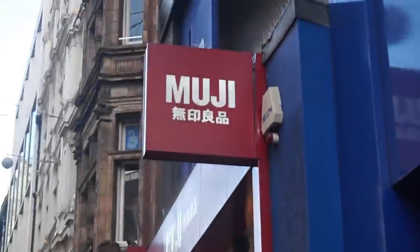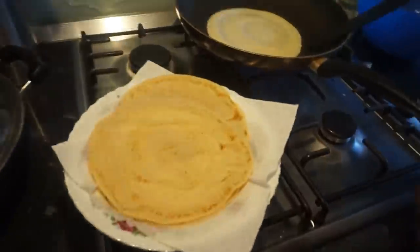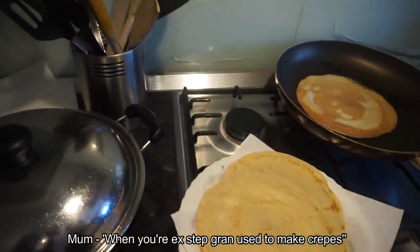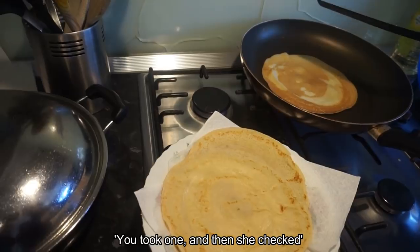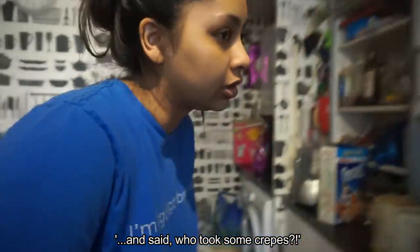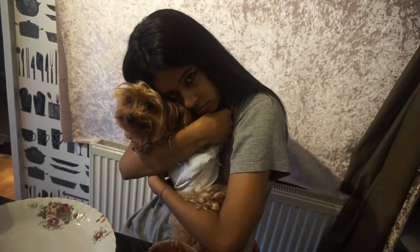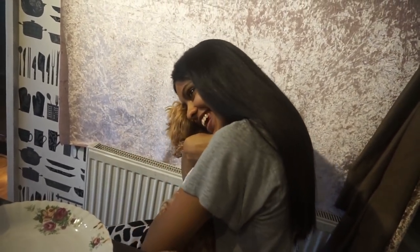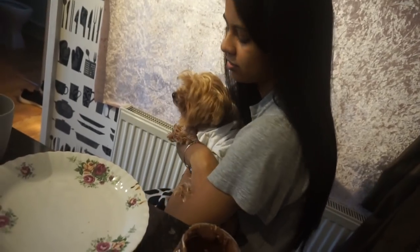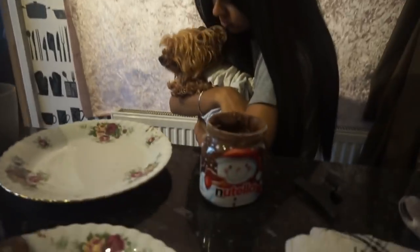We are now going to a pancake place. Nina made milkshakes - she gave me one and then I had taken two. She ate at least 10 pancakes. I'm the one who brought up the idea. The Nutella pot is finished. Oh, it's burnt. Look - she ate 10 of these!